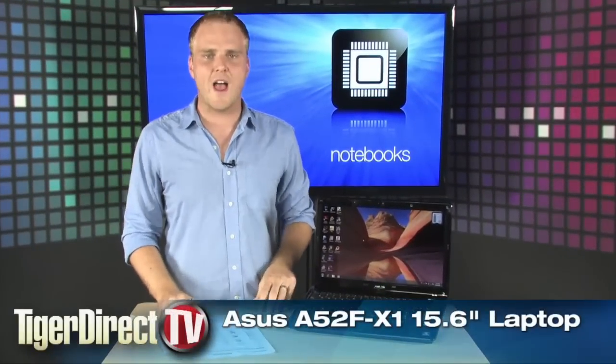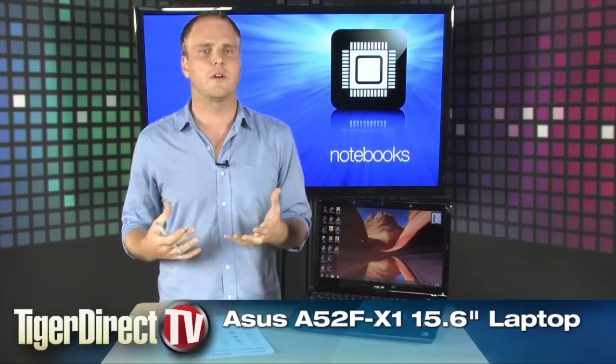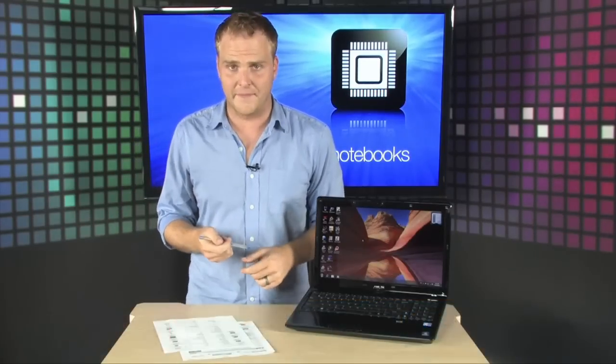Here's a hot new laptop from Asus — the Asus A52F laptop computer. This thing is an incredible value considering the extraordinary power that's under the hood.